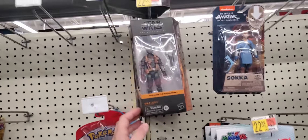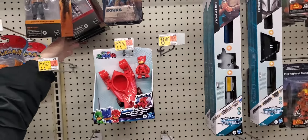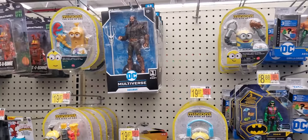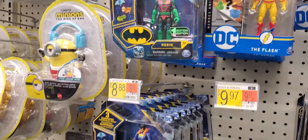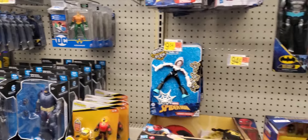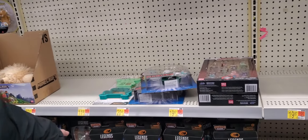Star Wars Black Series — let's see if they got anybody good. Bo-Katan is here. Five Nights at Freddy's. DC Multiverse — all Aquaman. DC 3 and 3 quarters little ones. Some Spider-Man stuff, GI Joes, and a bunch of Eternals left.